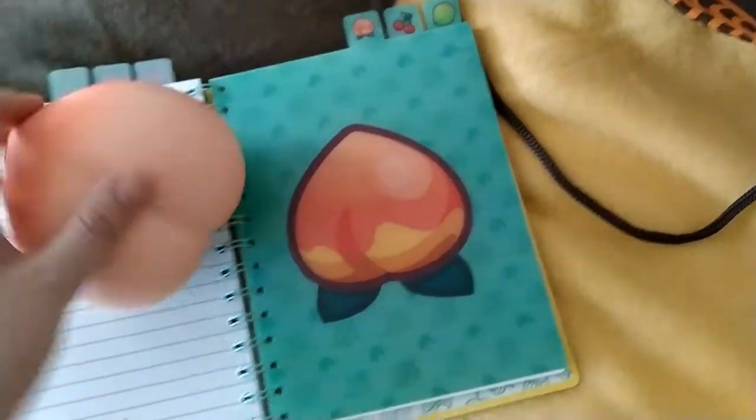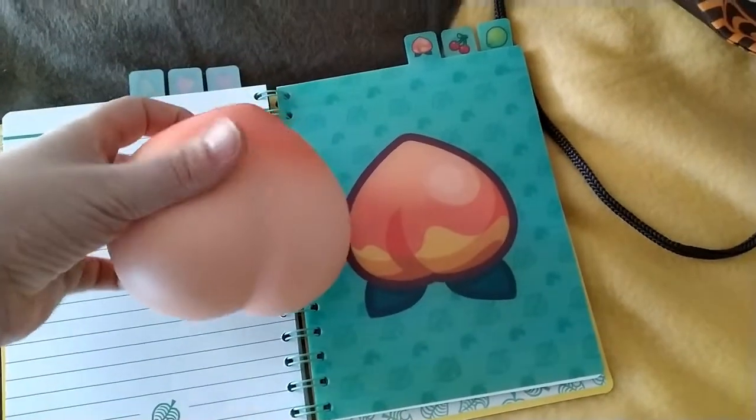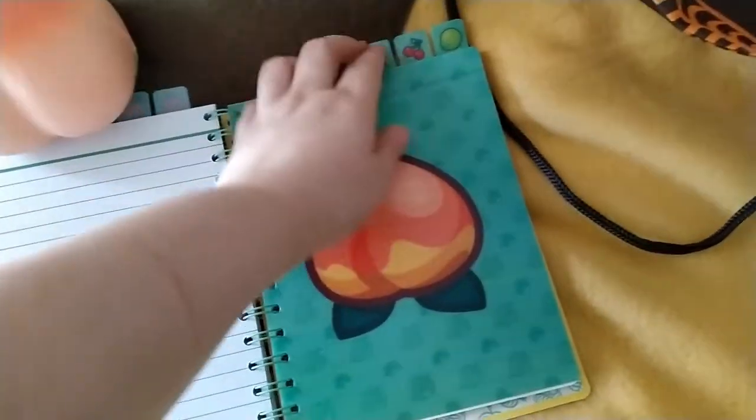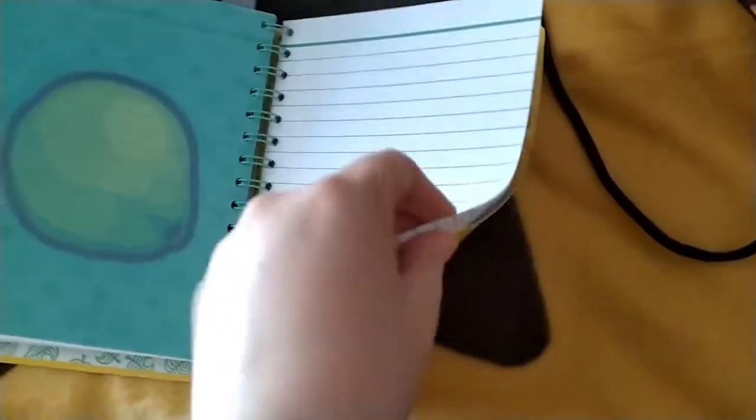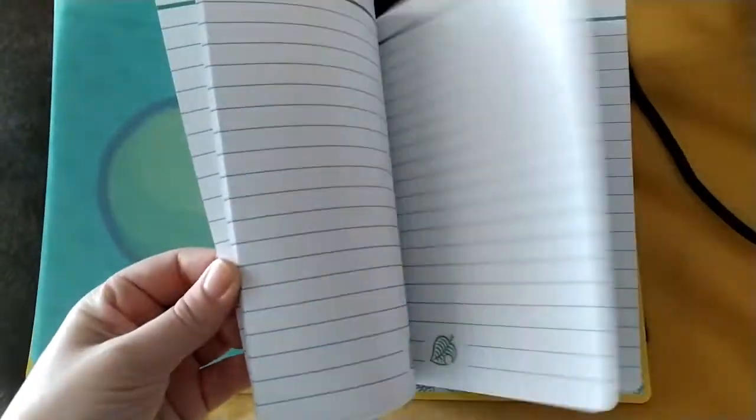The sections include peach, cherry, and coconut, with a nice pattern throughout and a fair amount of pages.